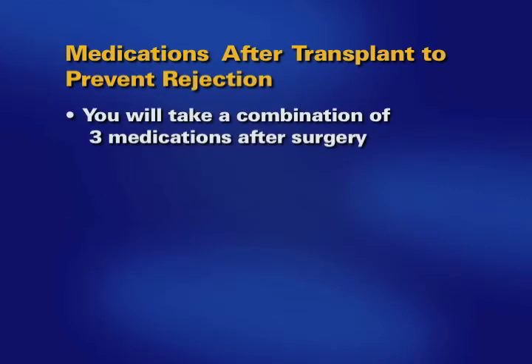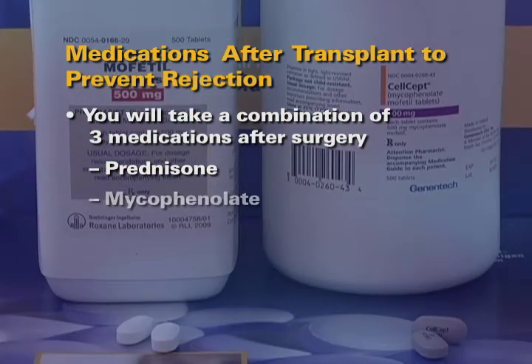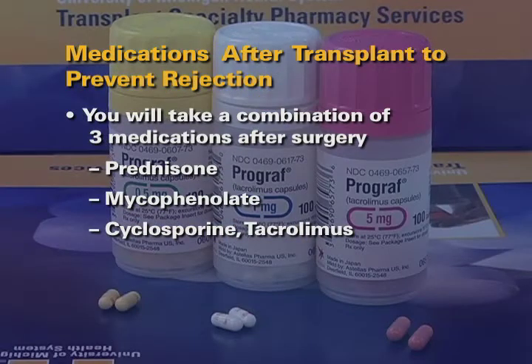To prevent rejection, you will take a combination of three medications after surgery: Prednisone, which is a steroid; mycophenolate; and cyclosporine or tacrolimus.